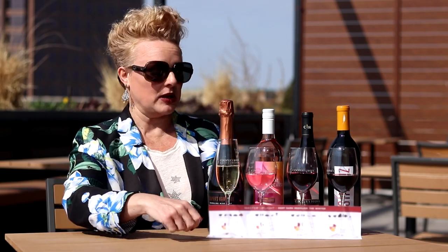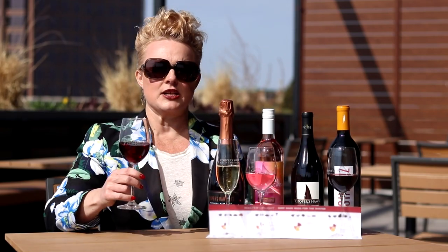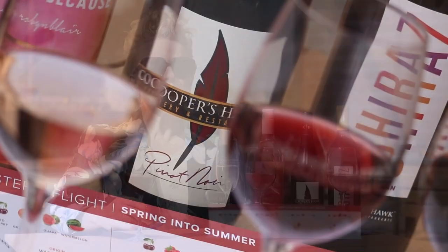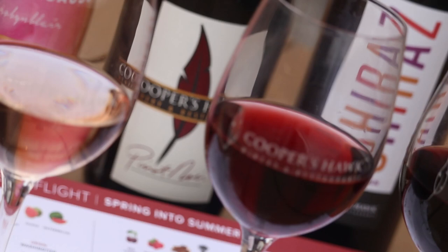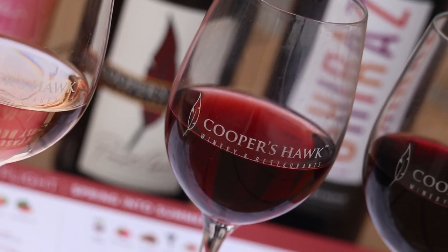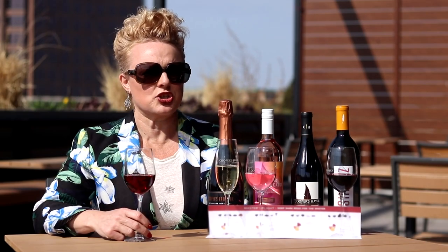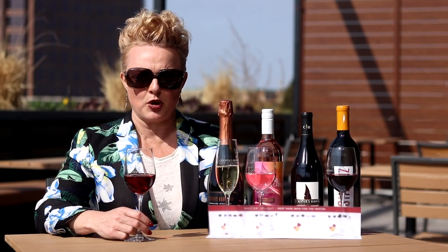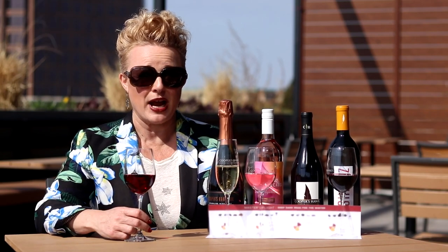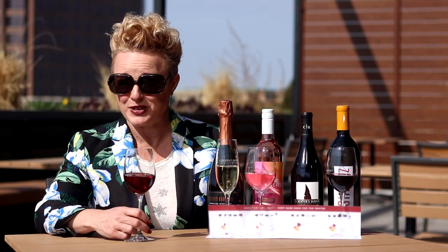After that we have our Pinot Noir and I love these kinds of wines in the summertime. Pinot Noir is delicious — it's a lighter style wine. You get a lot of red fruit: lots of strawberry and things like cranberry and pomegranate. These are actually really fun wines to drink chilled. If you put your Pinot Noir in the refrigerator and drink it with a little bit of chill on it, it really is the perfect summertime wine. Don't be afraid to drink your red wines at a different temperature.